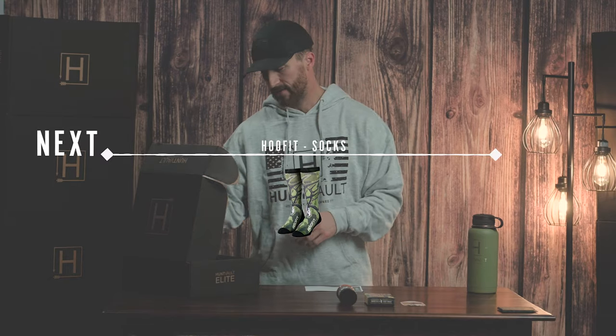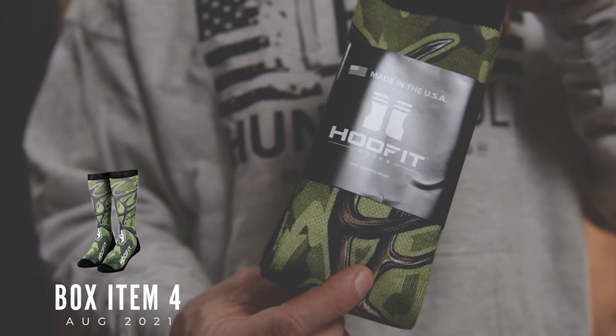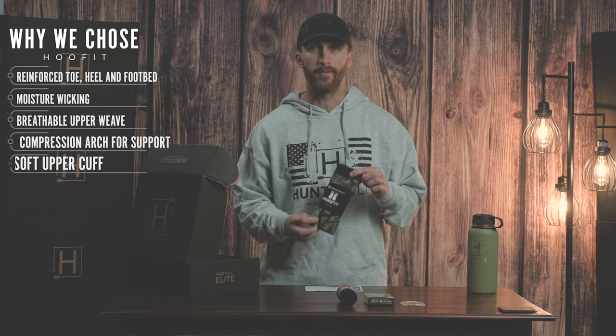The next item we have is Hoof-It socks. These have a really cool custom design — this one has antler on it. I know there's a whitetail version and also an elk version. They're super comfortable to wear, whether you're hiking or just using as a camp sock. They have a padded heel and toe, and they're also made with Bravo fiber technology.